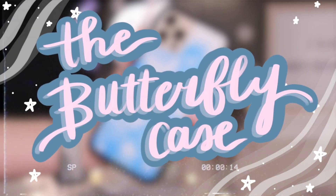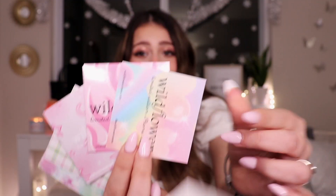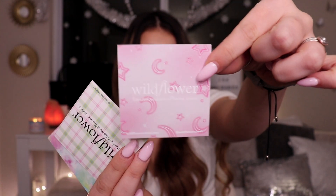First things first, let me just get this off my chest — they gave me some good stickers. They gave me the butterfly one, the little pastel heart one, the fire one, the cute slumber party one, the plaid one. I can't complain. But the first case that I'm so excited to share with you guys is the one I've been wanting since they released it — it's the butterfly case. You guys already knew that I needed this phone case.